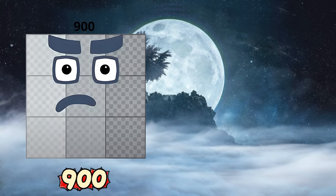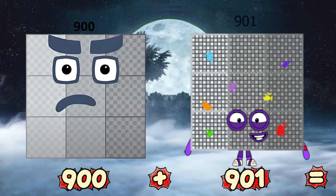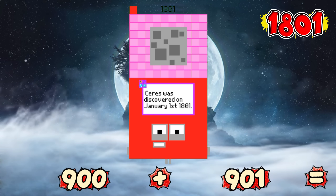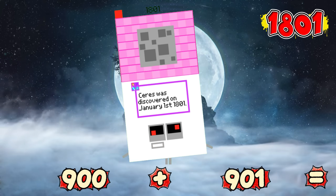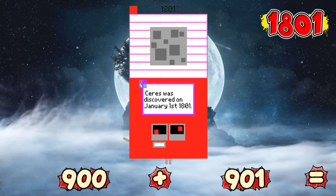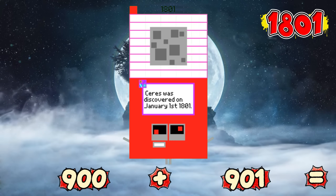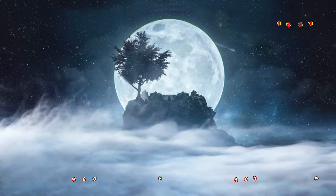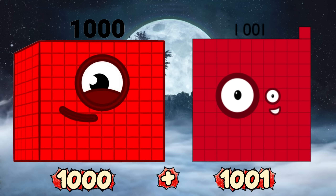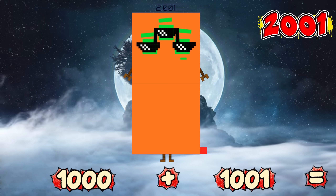900 plus 901 equals 1,801! 1,000 plus 1,001 equals 2,001!